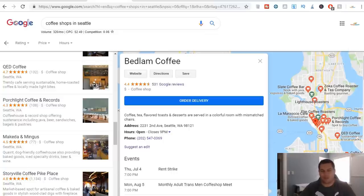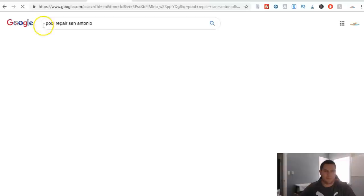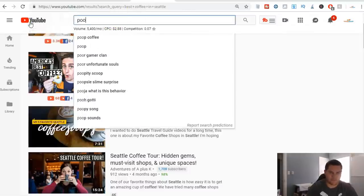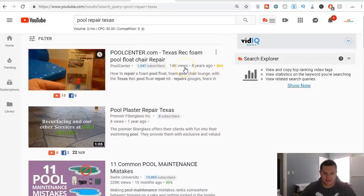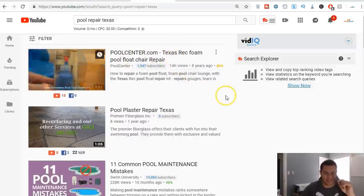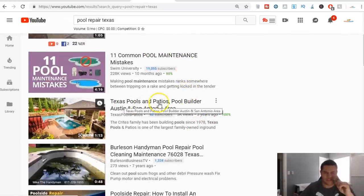This is why this is such an easy business, and why so many people struggle is because they overthink it, they overcomplicate everything. You find a business — maybe it's not a coffee shop. Maybe you find a pool repair company in San Antonio. Look at all these pool repair businesses. Type 'pool repair Texas' on YouTube — there's one from eight years ago with 14,000 views, still the number one search result for 'pool repair Texas.' Texas pools and patios, a pool builder in the Austin and San Antonio area — done three years ago, 5,000 views, a minute-long video.